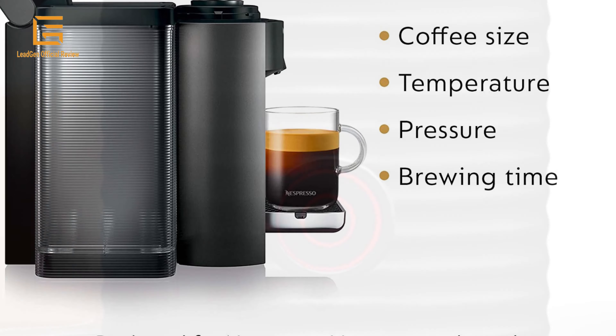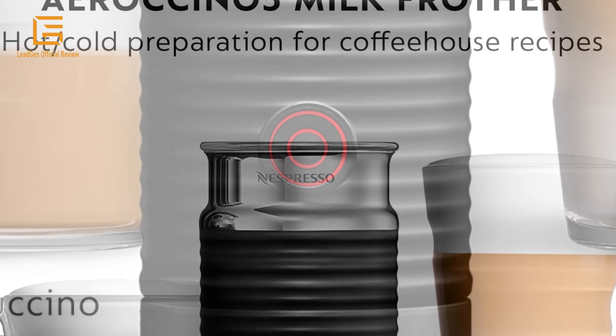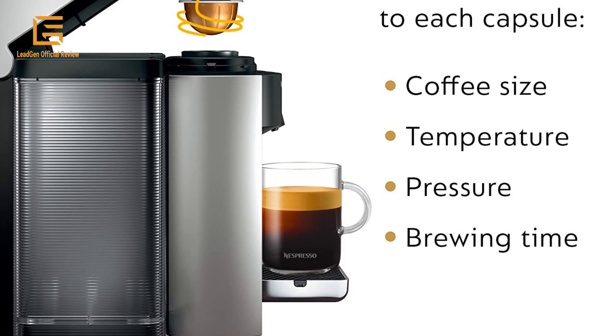Drink your coffee bold, mild, hot or iced. Brew four different cup sizes at the touch of a button — 5 oz and 8 oz coffee, single and double espresso. Pour over ice to create your favorite blend of iced coffee and lattes.